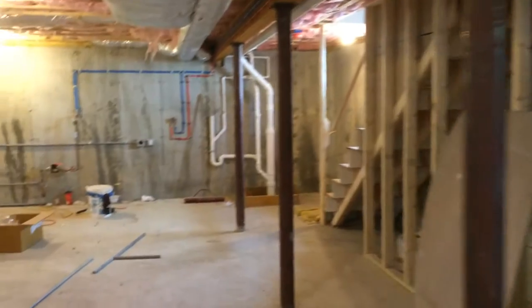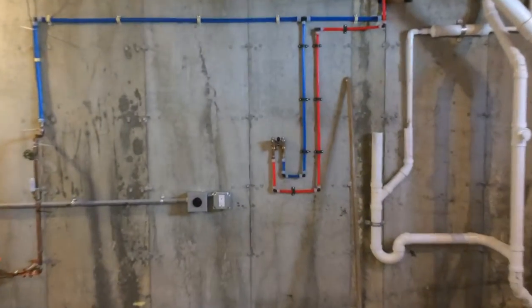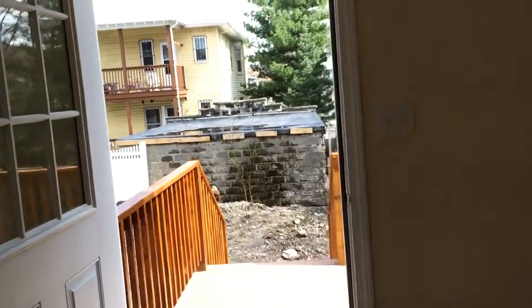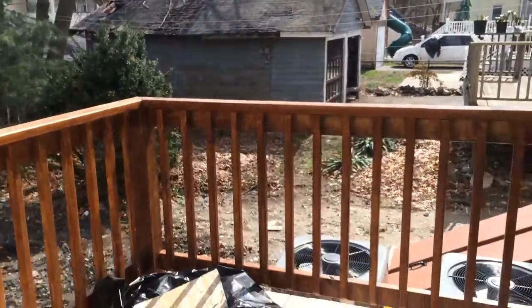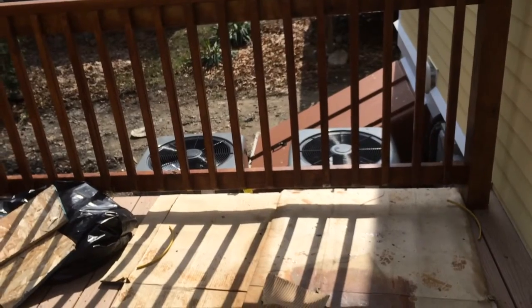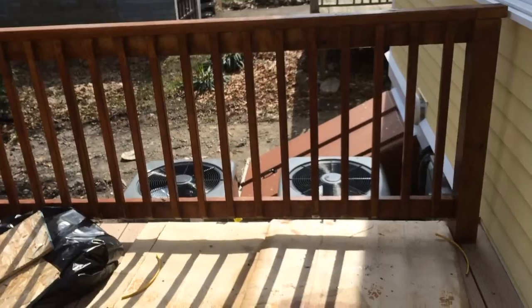Really nice start for somebody, whoever is lucky enough to buy the property. Property is in beautiful condition — obviously it's new construction, you can't get any better than that. Let's go take a look at the backyard. The deck is large enough for either a small patio set or a grill. Those are your two compressors. There's the bulkhead.